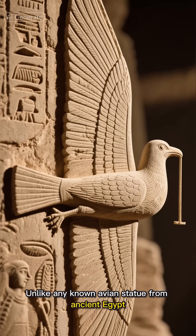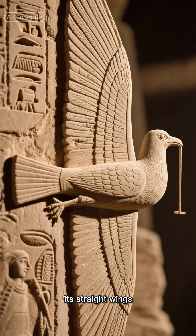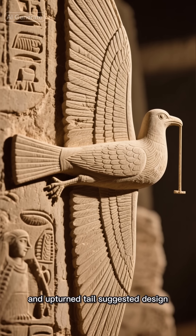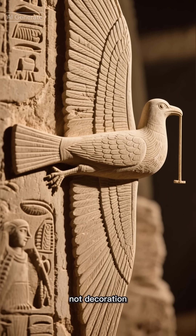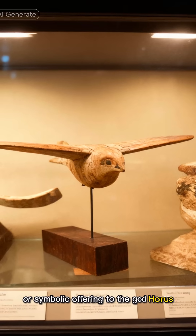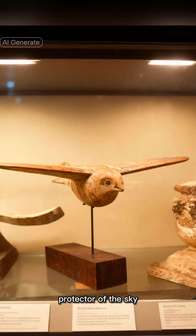Unlike any known avian statue from ancient Egypt, its straight wings, absence of feathers, and upturned tail suggested design, not decoration. At first, the artifact was cataloged as a simple toy or symbolic offering to the god Horus, protector of the sky.